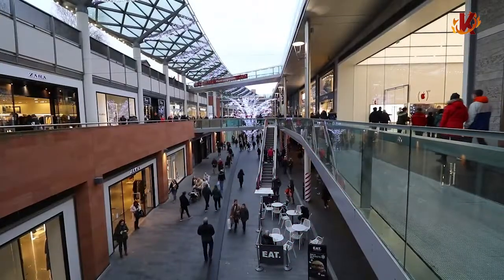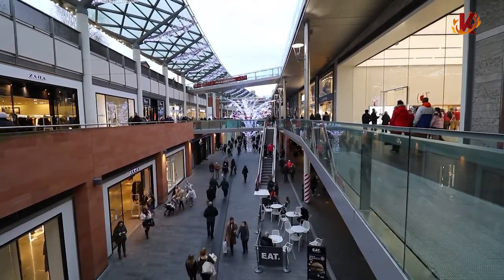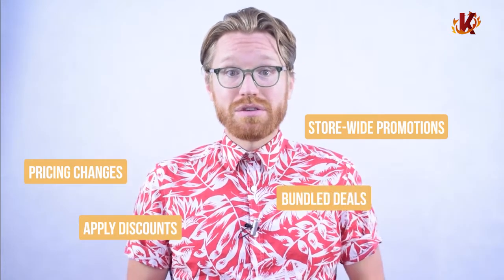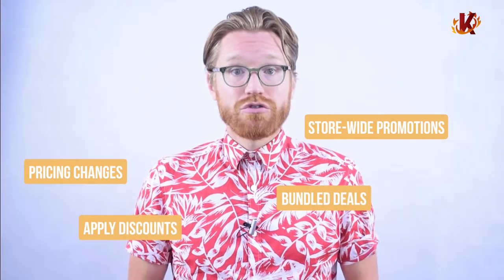KORONA Retail also comes with a point-based loyalty program. The system makes creating a customer database and rewarding your best customers easy to do. And if you're looking for a more robust loyalty program, KORONA has you covered on that too. We integrate with some of the most powerful loyalty programs out there. Discounts and promotions are also more simple than ever with KORONA. You can make pricing changes, apply discounts, or create store-wide promotions and bundle deals through your software. And if you're unsure about the success of any given promotion, follow KORONA's advanced metrics to see how it affects your bottom line.